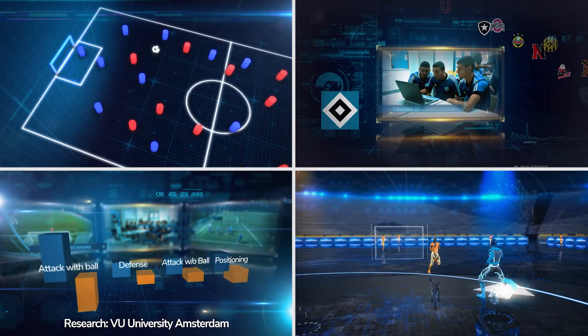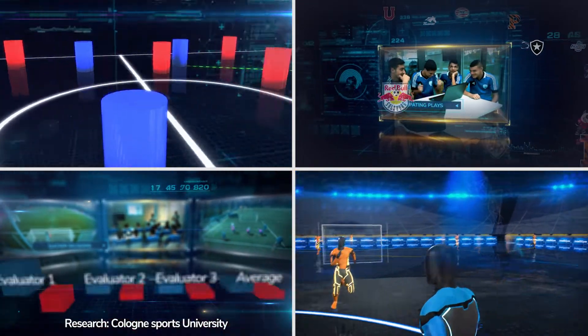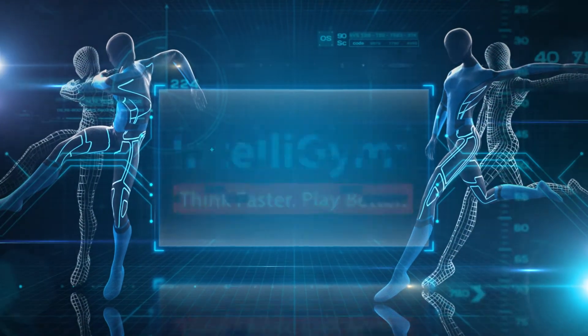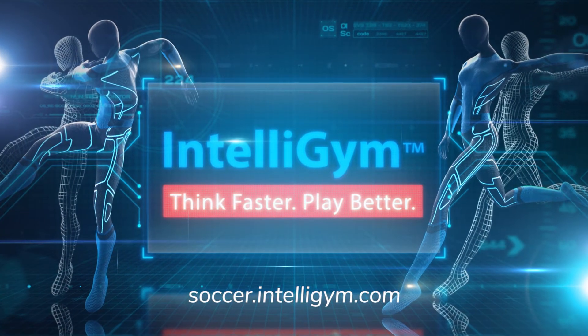The future of soccer is here and training game intelligence is the next wave. IntelliGym is scientifically proven to take your game to the next level. To start your Soccer IntelliGym training, visit Soccer.IntelliGym.com.